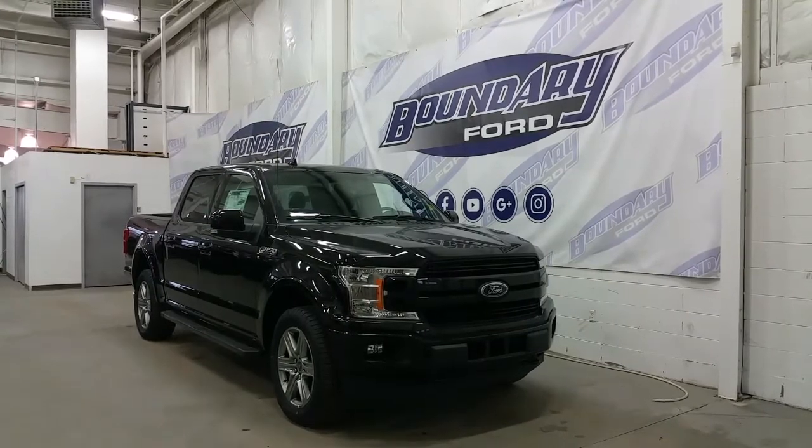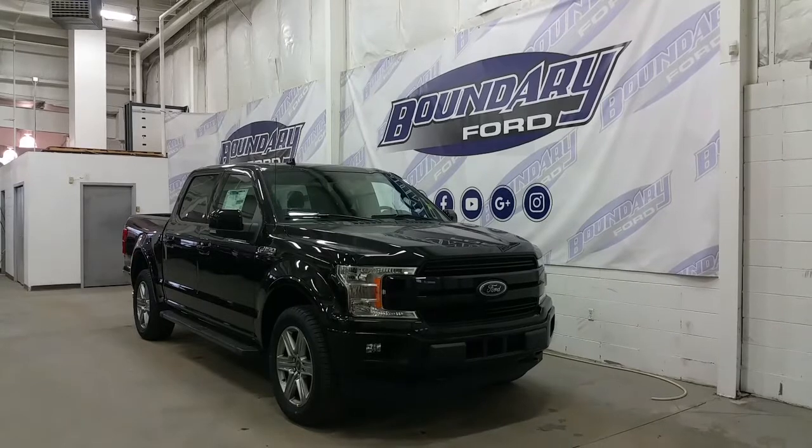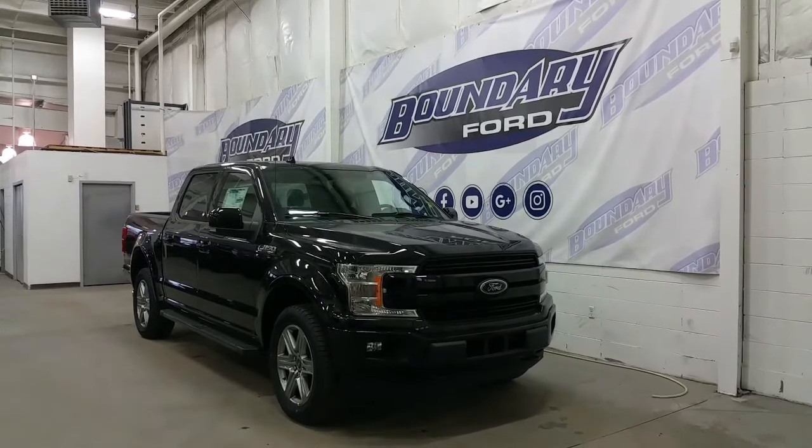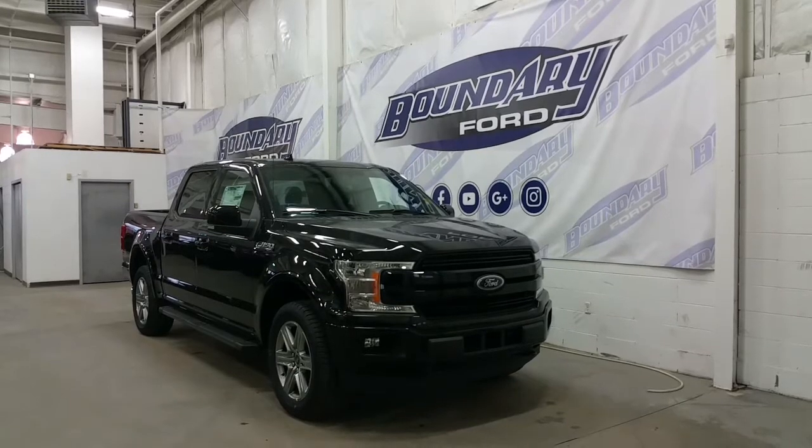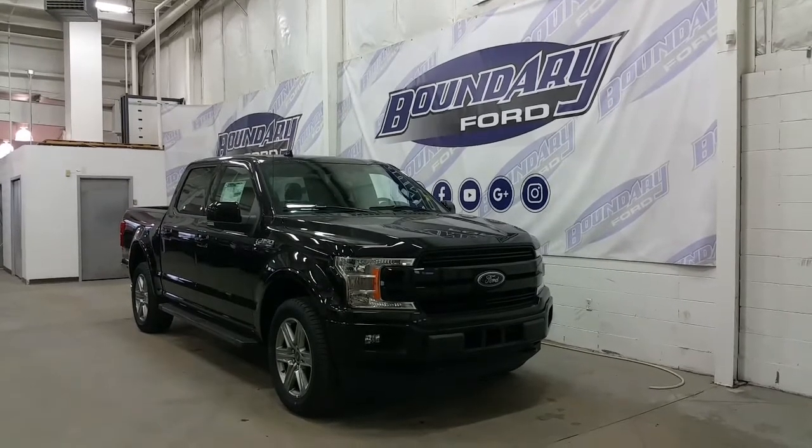It has 20-inch premium cast alloy wheels wrapped in all-terrain tires, halogen high beams, low beams and fog lamps, tinted rear windows, and LED side lighting and illuminated entry.